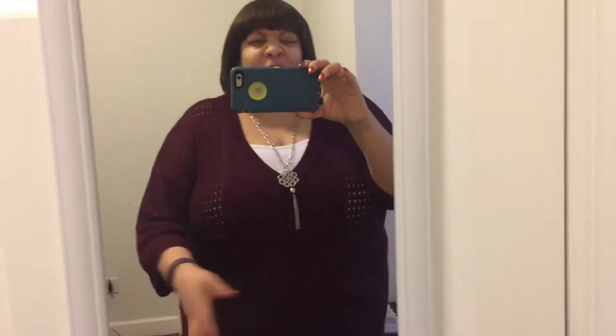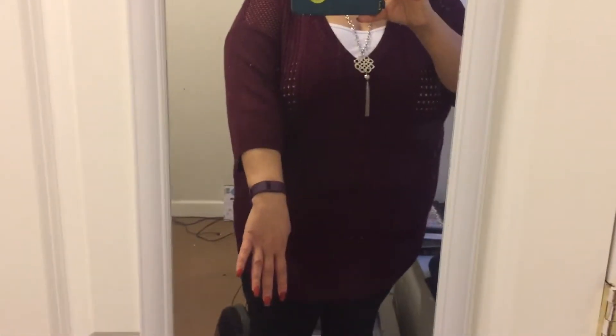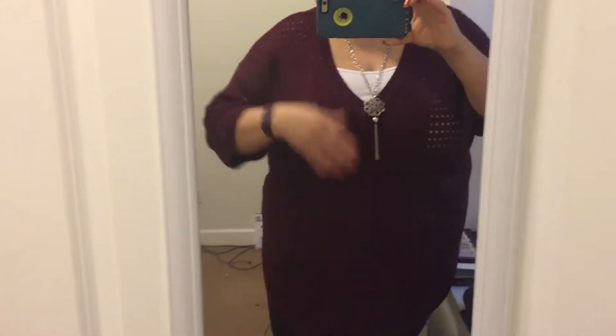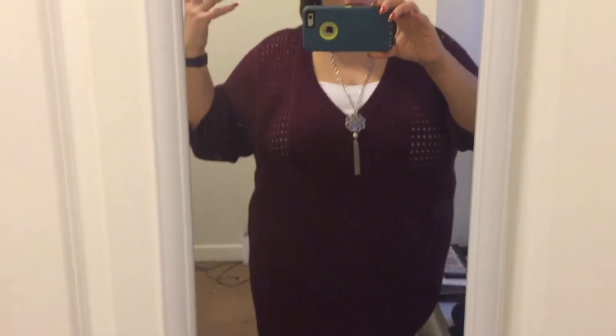I'm wearing this nice chunky open-knit sweater from Torrid. It's a wine or burgundy color, has three-quarter length sleeves, and it's open knit — nice and breathable. I have a white cami on underneath it, got from Target I believe.